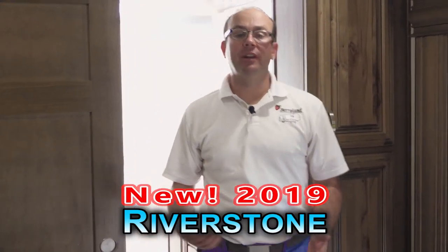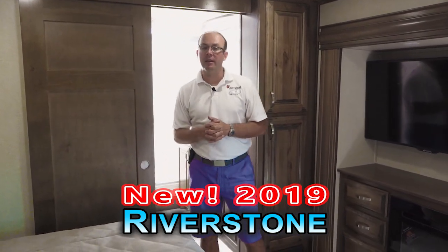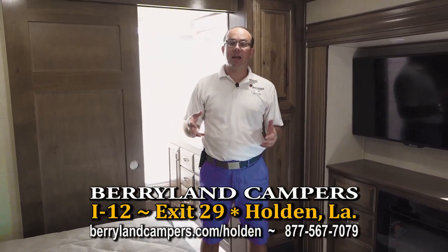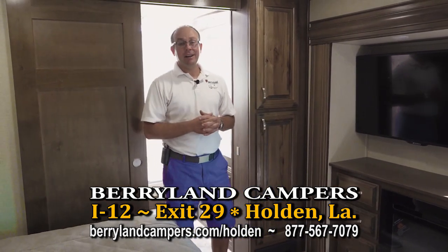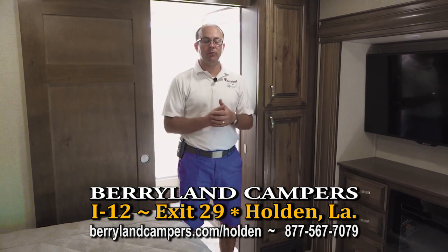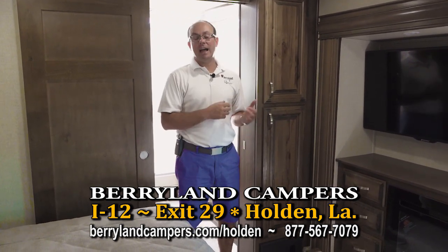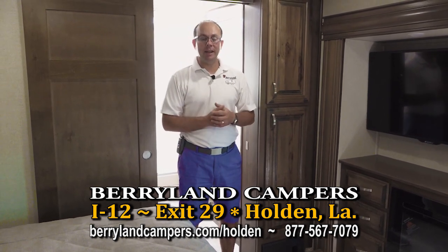We're going to jump up into the front bathroom — I want to show you the front bathroom on the new Riverstone. Once again we're in the 2019 Riverstone, a front bathroom model — rear kitchen, front bath — model number RKFB. You're going to find plenty in stock here at Berryland. This is a brand new product and we're very proud to carry it. We've been a Forest River dealer since 2001, and to be able to carry their flagship fifth wheel is very important to us. We're really glad to have it here at our Holden location off of exit 29.